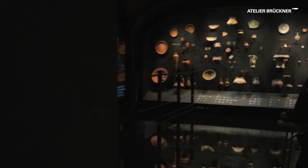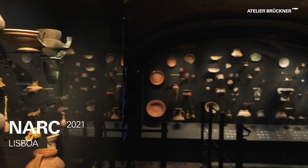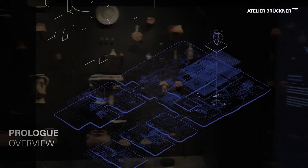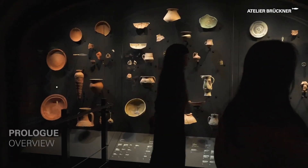Welcome to Lisbon. Welcome to NARC — the Núcleo Arqueológico da Rua dos Correeiros. The museum offers an archaeological journey back into Lisbon's past, 2500 years of history.